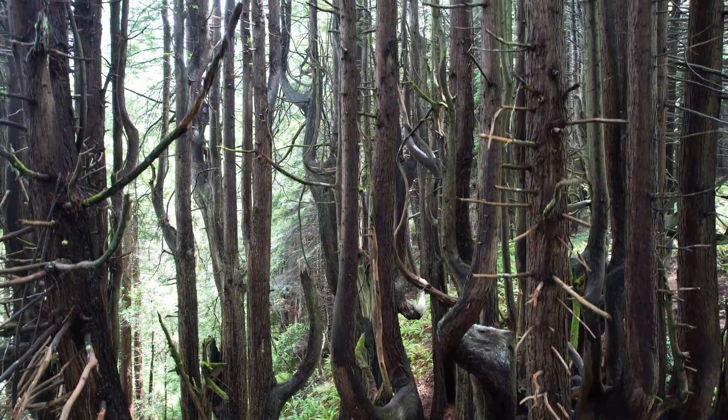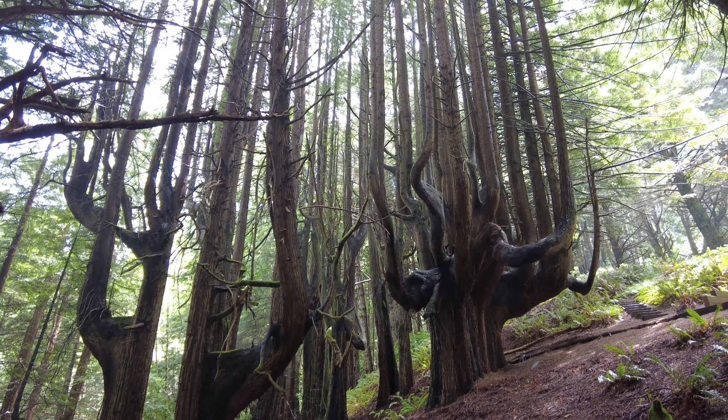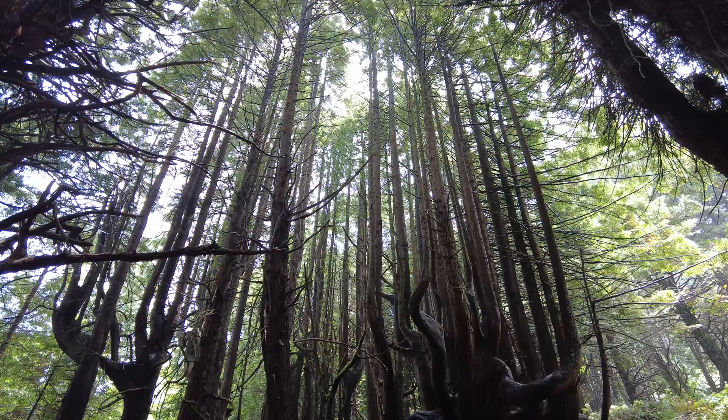The reason is unknown, but there are theories. One is that the harsh winds and salt air at one point broke the trunks early on in their lives, resulting in them branching off into multiple trunks all reaching to the sky as a normal redwood would.